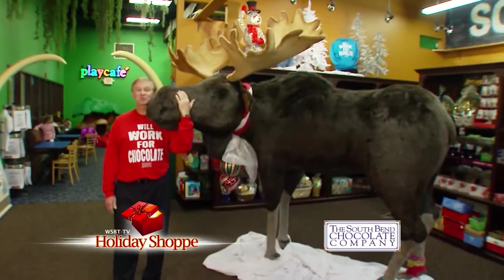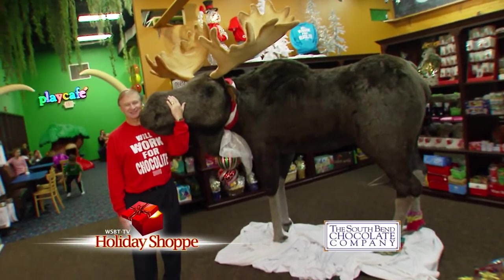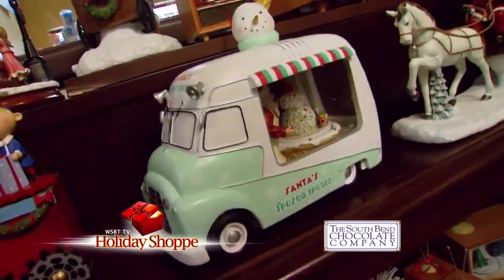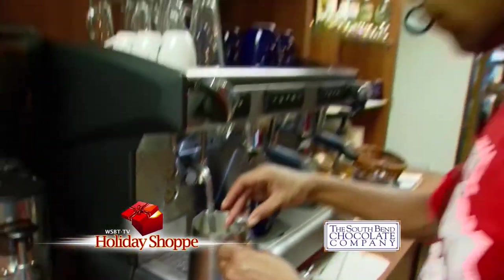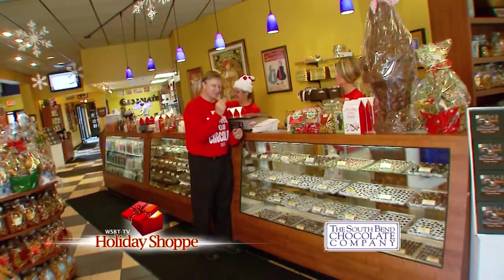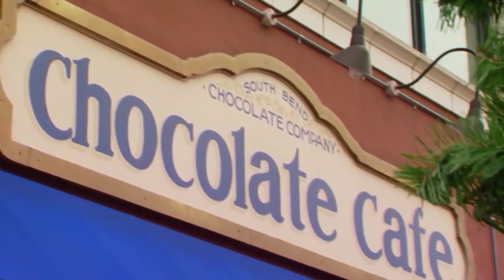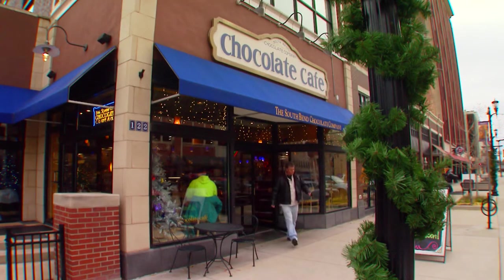There's no better place to take a break during your busy holiday schedule than right here at the South Bend Chocolate Cafe — delicious food, drinks, specialty items, and of course the best candy you'll find anywhere. The South Bend Chocolate Cafe, downtown South Bend.